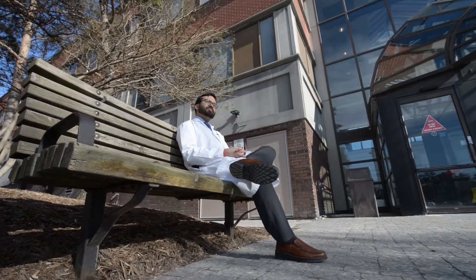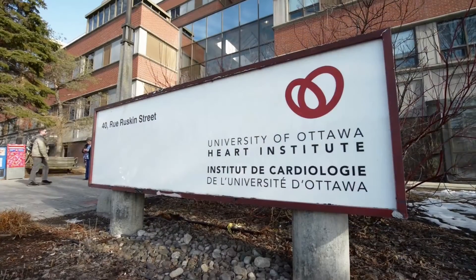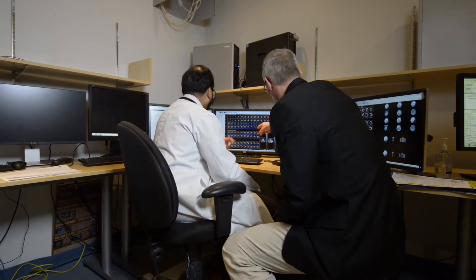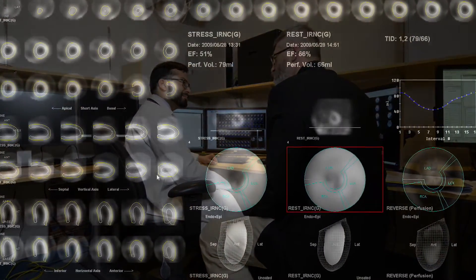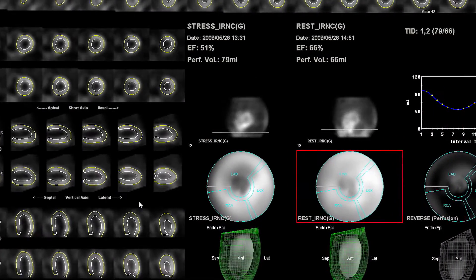Dr. Samir Hazra, who recently completed his cardiac imaging fellowship at the University of Ottawa Heart Institute and is now a consultant cardiologist and echocardiography lab co-director at the Montford Hospital and Ottawa Cardiovascular Centre, talks about the opportunity to expand beyond traditional SPECT perfusion imaging.